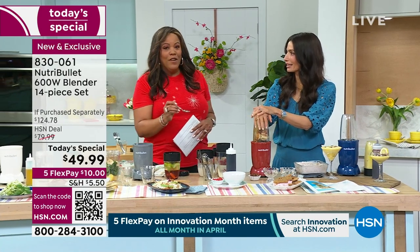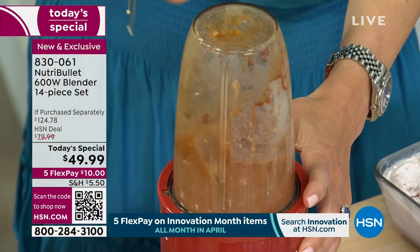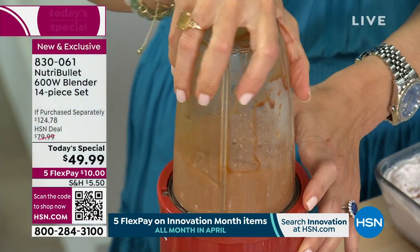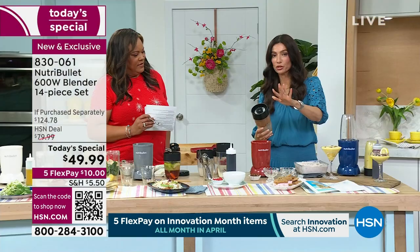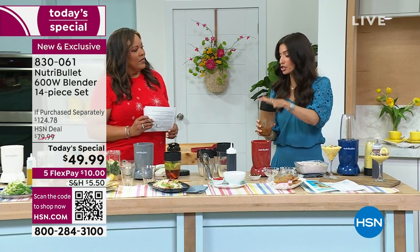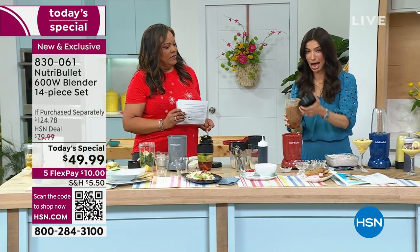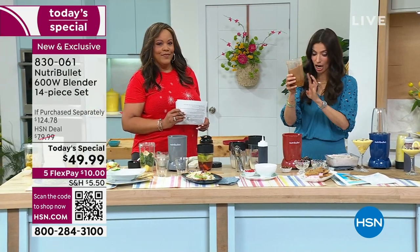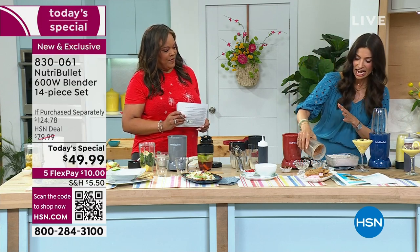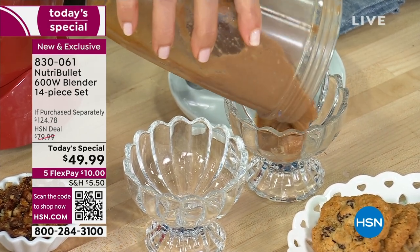Let's talk about the power of this NutriBullet. For those new to NutriBullet, it's a brand that's been around forever — they blazed the trail with nutrient extraction and personal blending. The patented technology is all about the power of the base, the design of the cup, and that extractor blade. With cyclonic action it breaks down all the cell walls of everything you put in there.